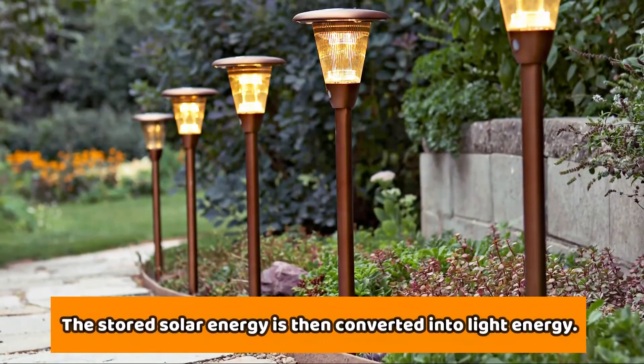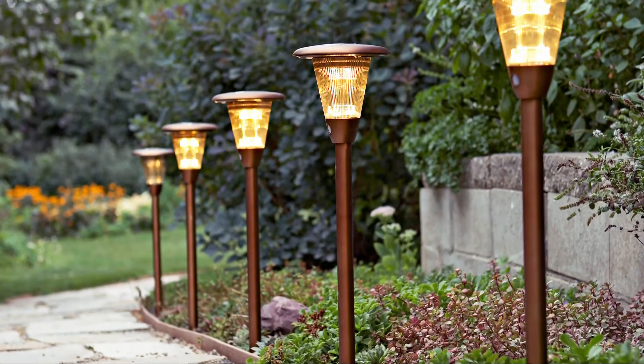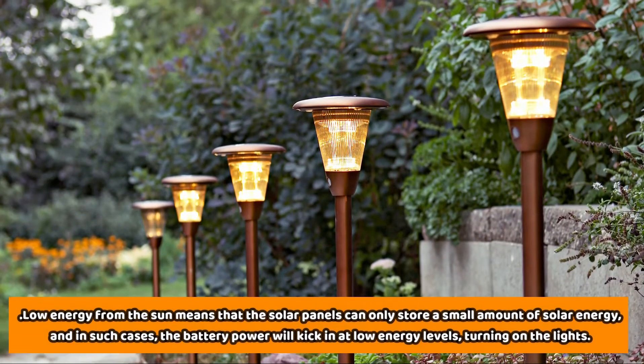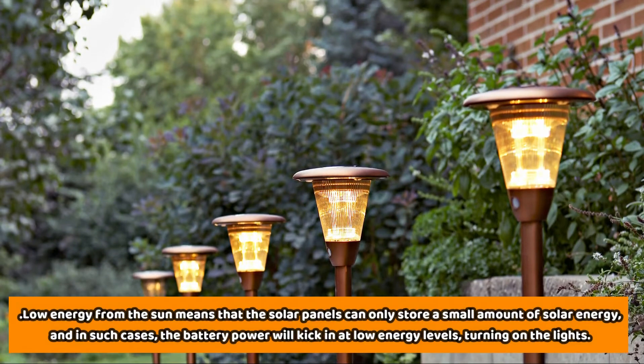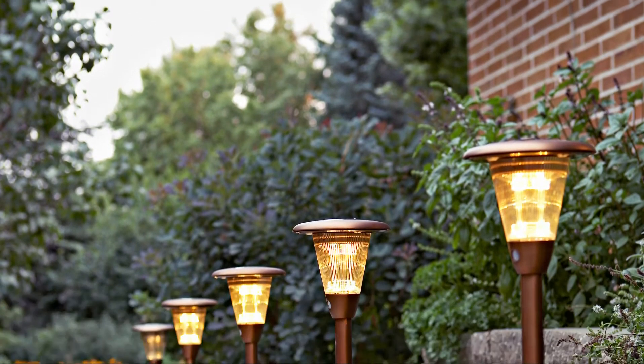The stored solar energy is then converted into light energy. Low energy from the sun means the solar panels can only store a small amount of solar energy, and in such cases, the battery power will kick in at low energy levels, turning on the lights.